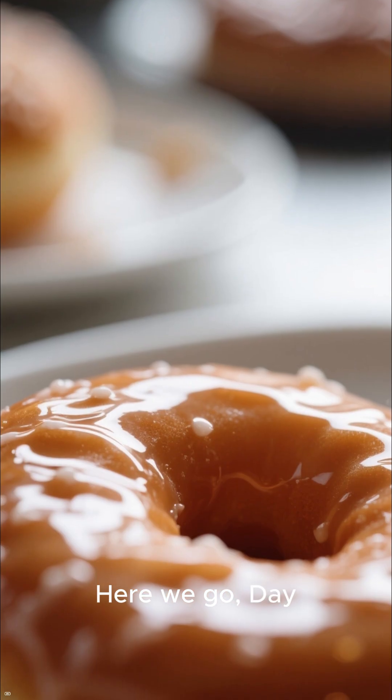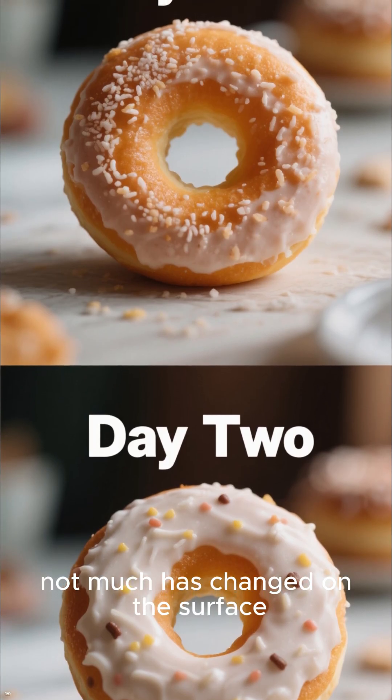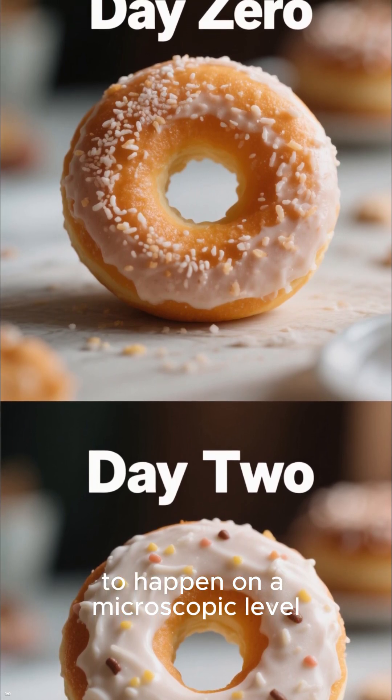Here we go — Day 0, looking absolutely delicious! By Day 2, not much has changed on the surface, but things are starting to happen on a microscopic level.